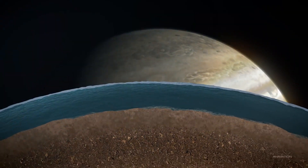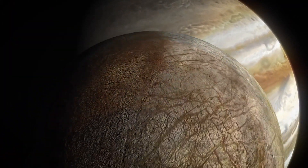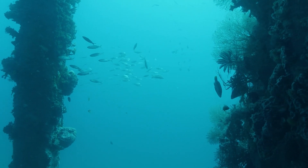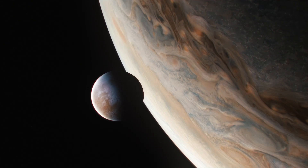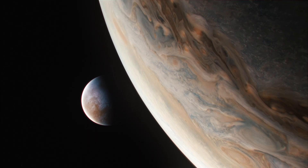Europa, however, is thought to have twice as much water as Earth. Where there is water, there could be life. That's why sending a spacecraft to Europa is so crucial — it could lead to groundbreaking discoveries.